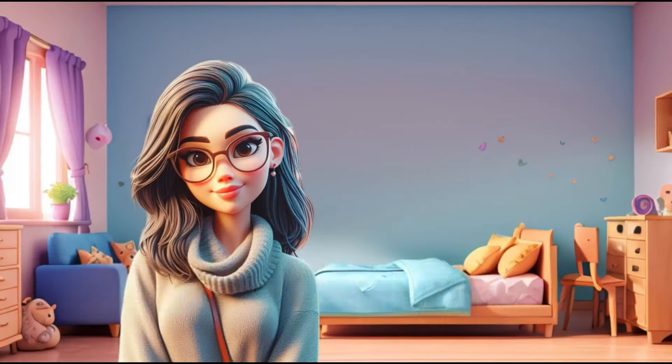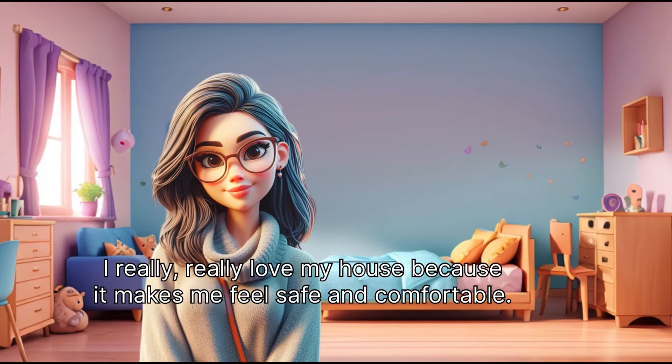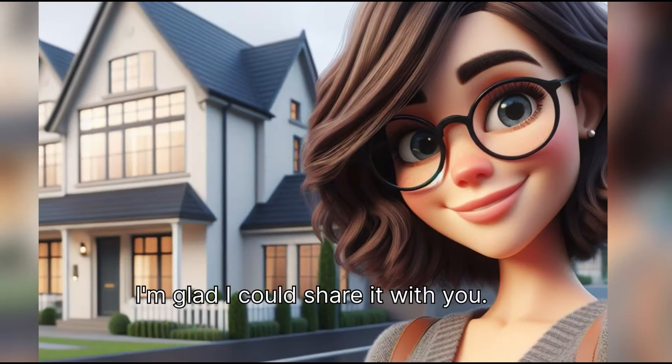Our house is conveniently located near a subway, so it is easy to get around. And there's a farmer's market nearby where my mom gets fresh fruits and veggies. Our neighbors are great — they are always friendly and ready to help. We feel like we have an extended family right next door. I really love my house because it makes me feel safe and comfortable. I'm glad I could share it with you.